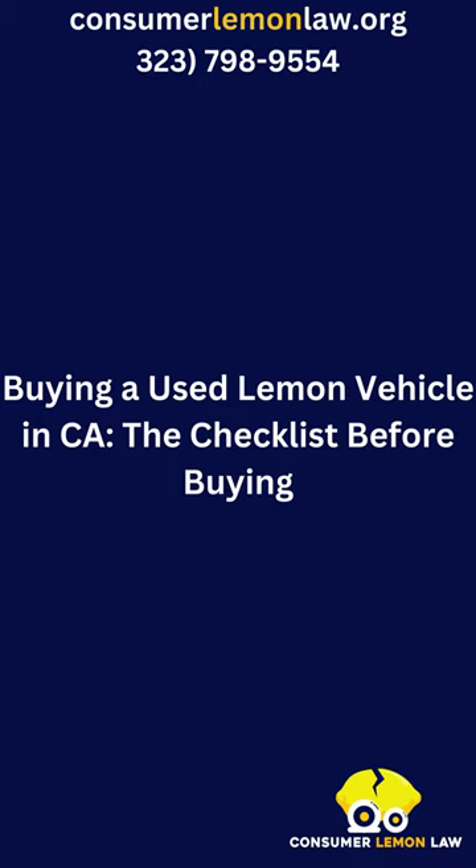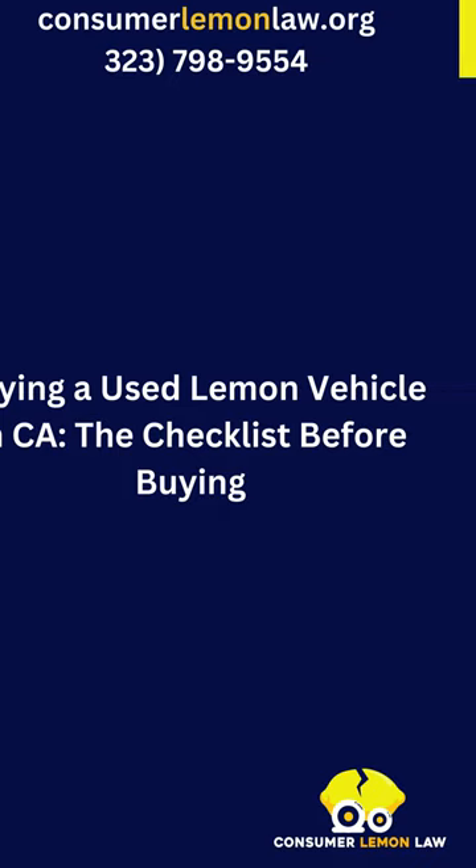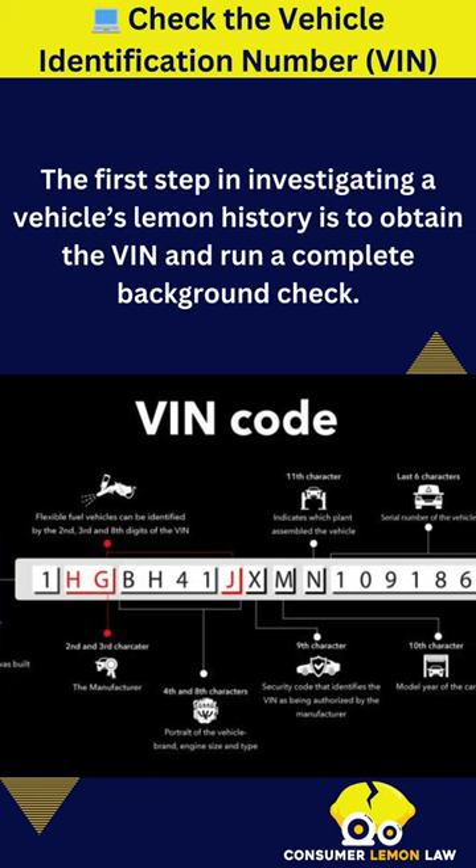Buying a used lemon vehicle in CA — the checklist before buying. Check the vehicle identification number (VIN). The first step in investigating a vehicle's lemon history is to obtain the VIN and run a complete background check.